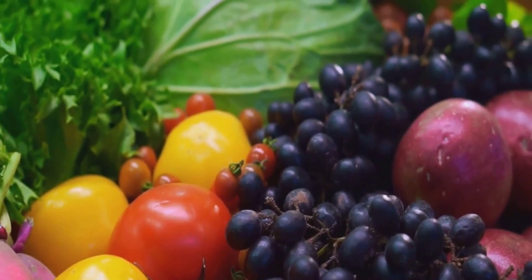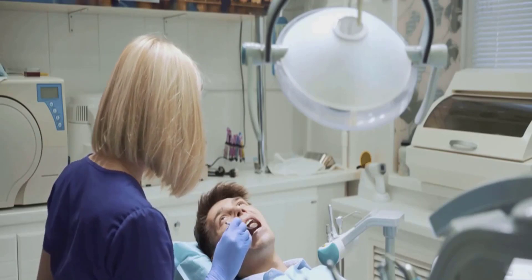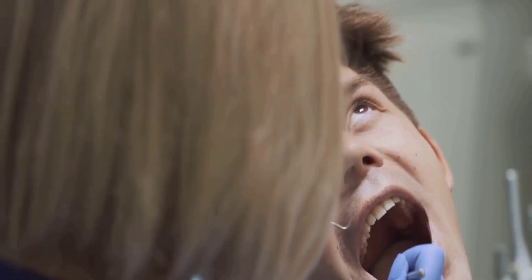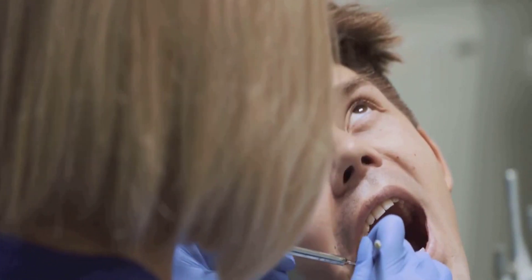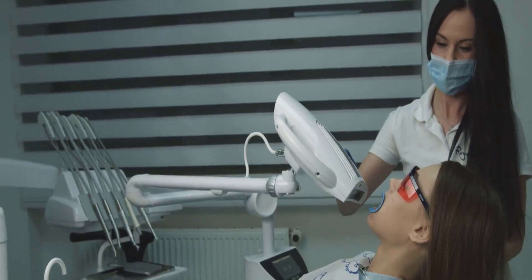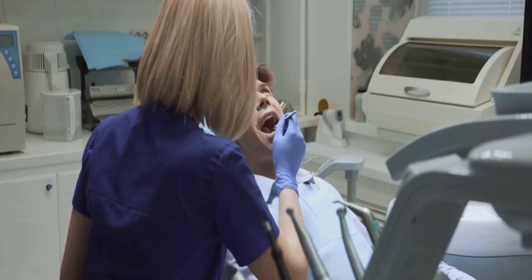Ever wondered how the food you eat impacts your oral health? It's a connection not everyone makes. But the truth is, the nutrients we consume play a substantial role in our oral health. Just like the rest of our body, our mouth, teeth, and gums need certain vitamins and minerals to function optimally. However, the wrong foods can also lead to oral health issues. So, what's on your plate might be more important than you think.